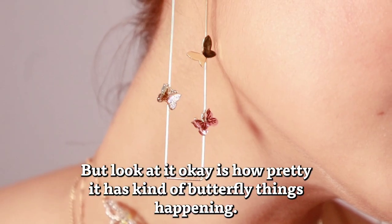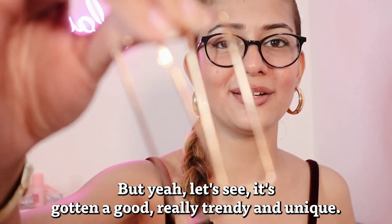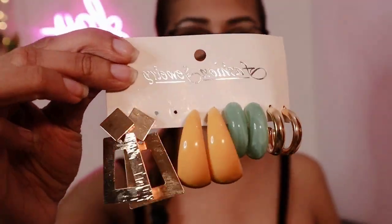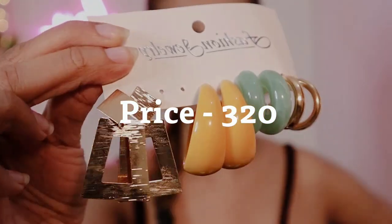Moving on to more earrings — I picked up some unique and cute-looking ones. First, from the brand Sohi, which I'm trying for the first time — it has a butterfly design and I got it for 409 rupees, can't wait to style it! Next, a rectangular dainty earring from the brand Deli Crush for just 179 rupees — it's going to look really trendy and unique. And then this set of earrings from the brand Destiny Jewels — priced at 3.20 rupees, it honestly has my heart. You get five earrings in one set, including the ones I'm wearing right now — super trendy and classy!